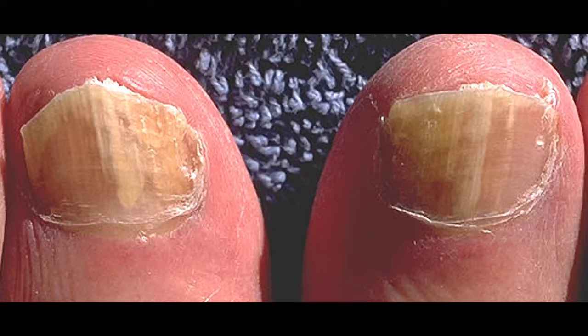Why do we get fungal nails? Several factors increase your risk for developing fungal nail infections. These include having prior damage to the nail, getting older, and any condition or medications that can affect your body's immunity or blood flow, including diabetes.